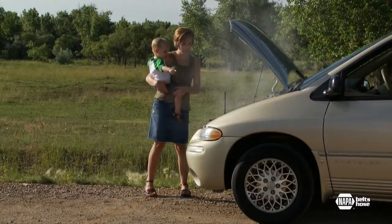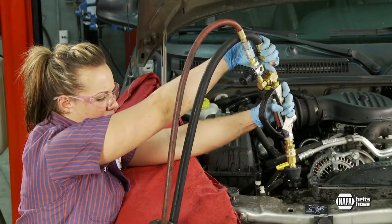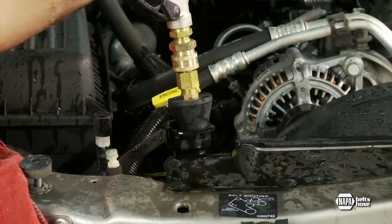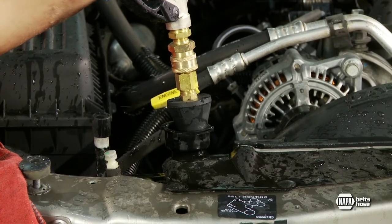But it's designed to do more than just prevent damage. Properly maintained, the cooling system will keep your engine operating at about 200 degrees Fahrenheit or 93 degrees Celsius, where it is the most fuel-efficient and has the fewest emissions.